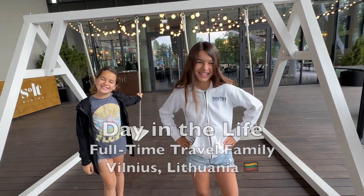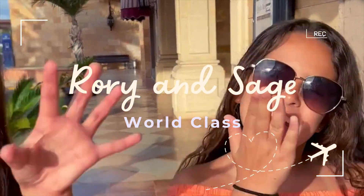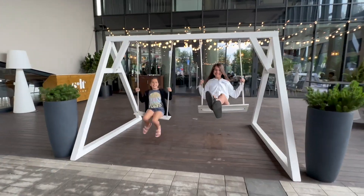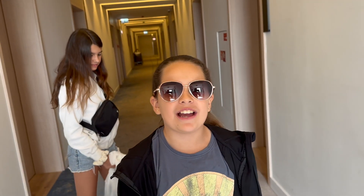Welcome to Look Away. Good morning. It's laundry day. We're headed out to find a laundromat.